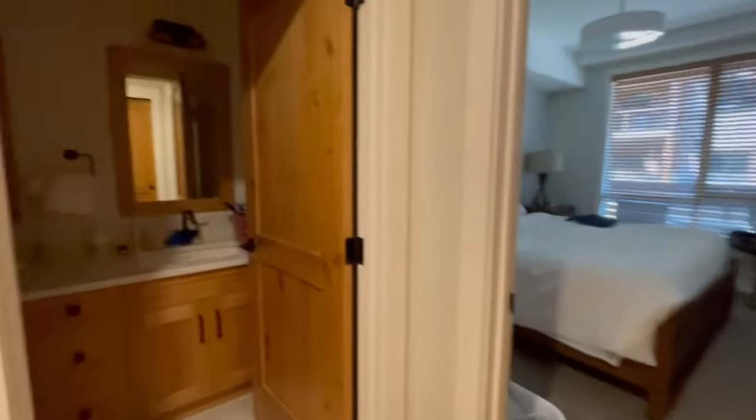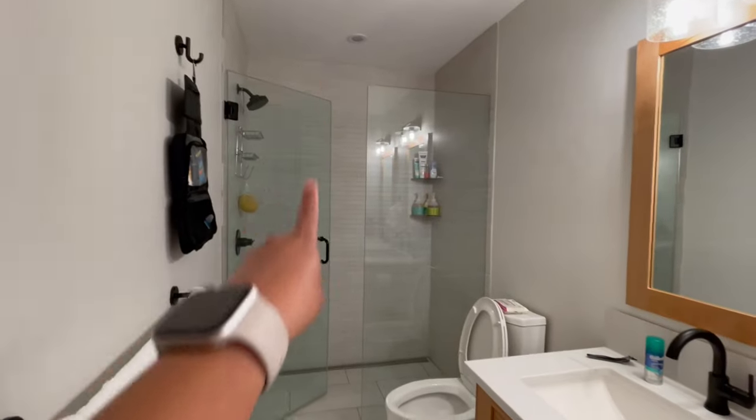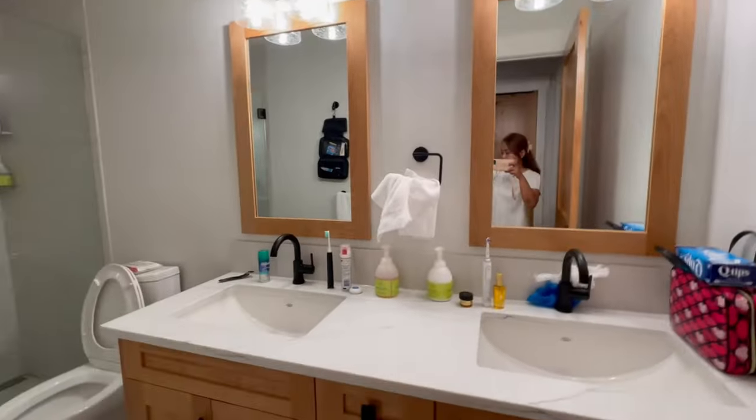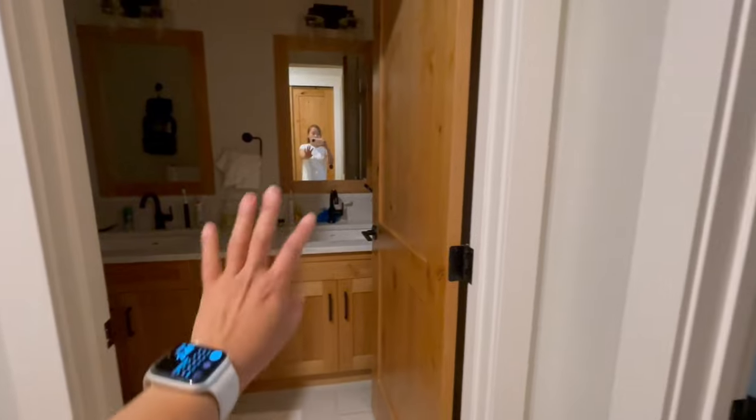And this is the bathroom. The bathroom has two sinks — very nice. And my space here. Look at the shower and the toilet — it's very nice. They have a hair dryer there too, and some cabinets so you can put your stuff.